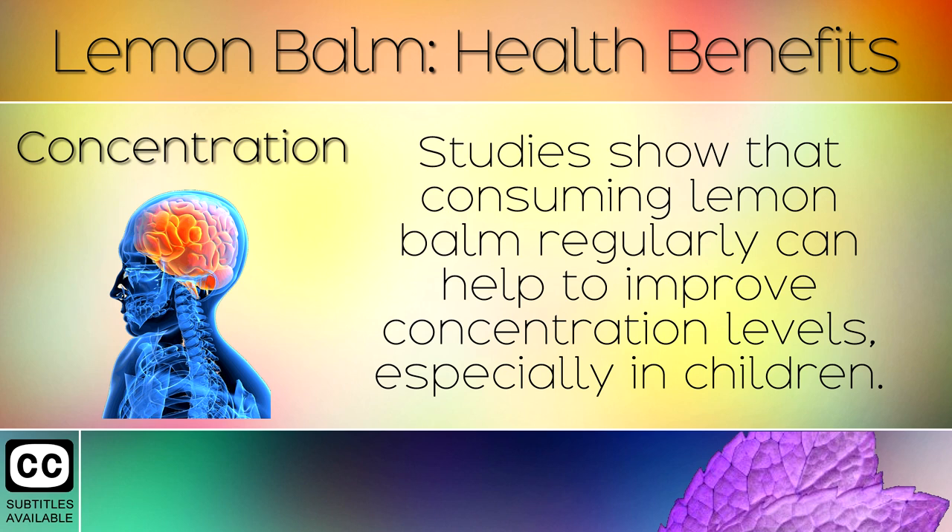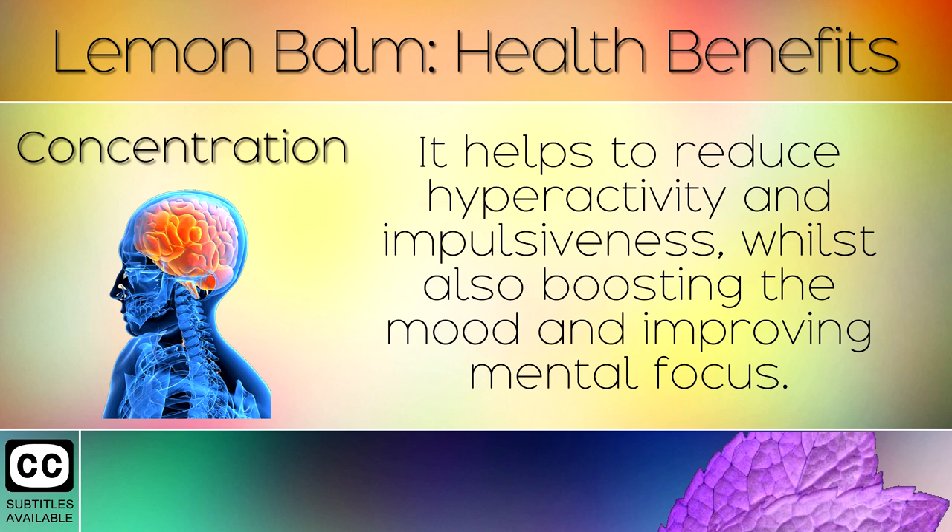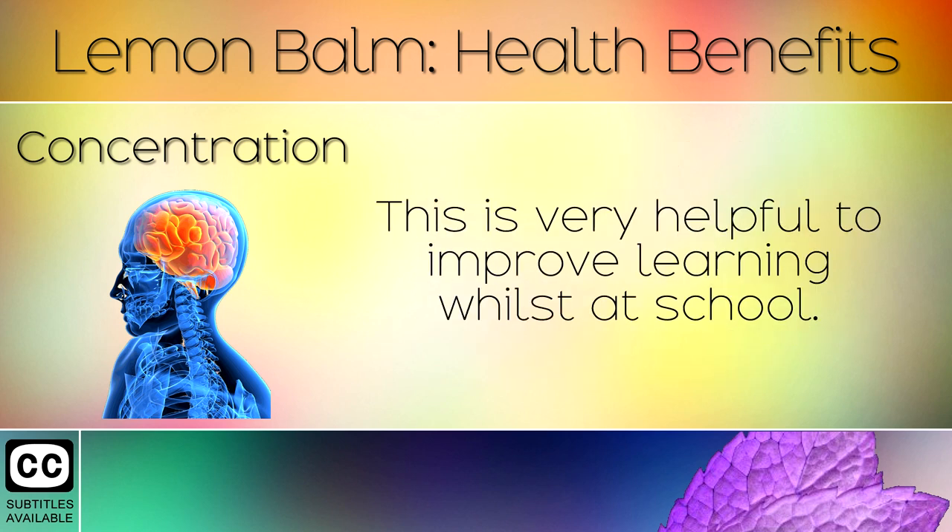2. Concentration. Studies show that consuming lemon balm regularly can help to improve concentration levels, especially in children. It helps to reduce hyperactivity and impulsiveness, whilst also boosting the mood and improving mental focus. This is very helpful to improve learning whilst at school.